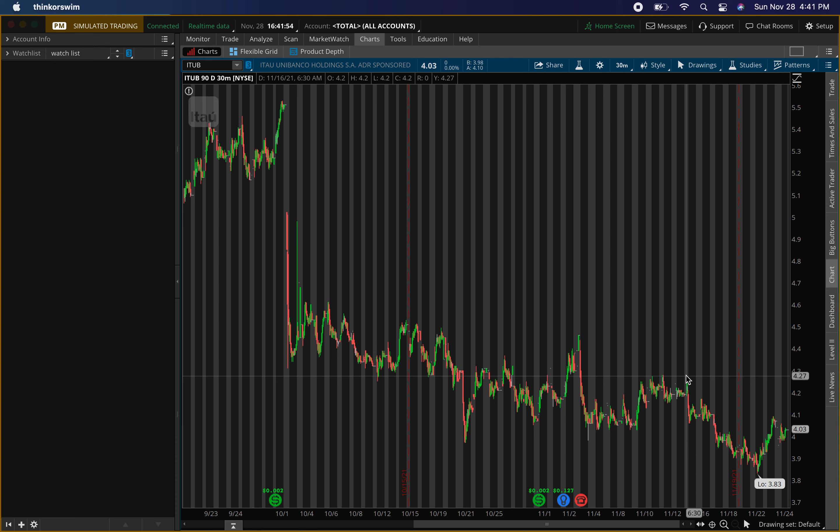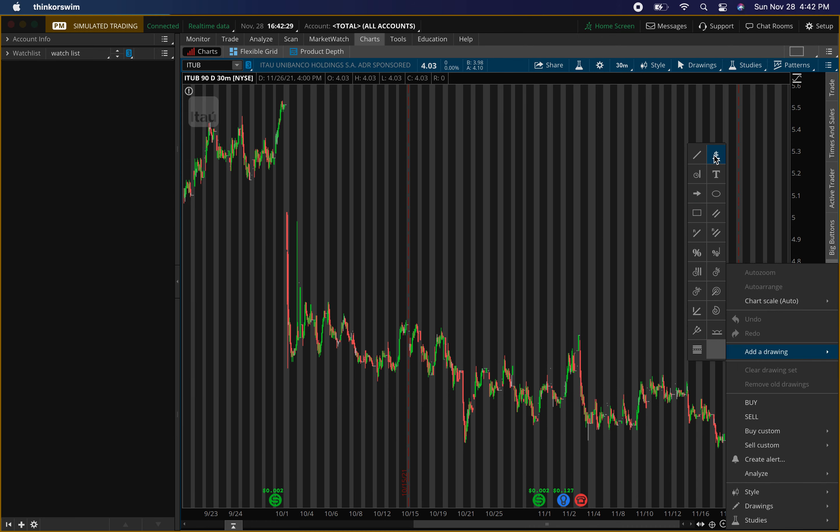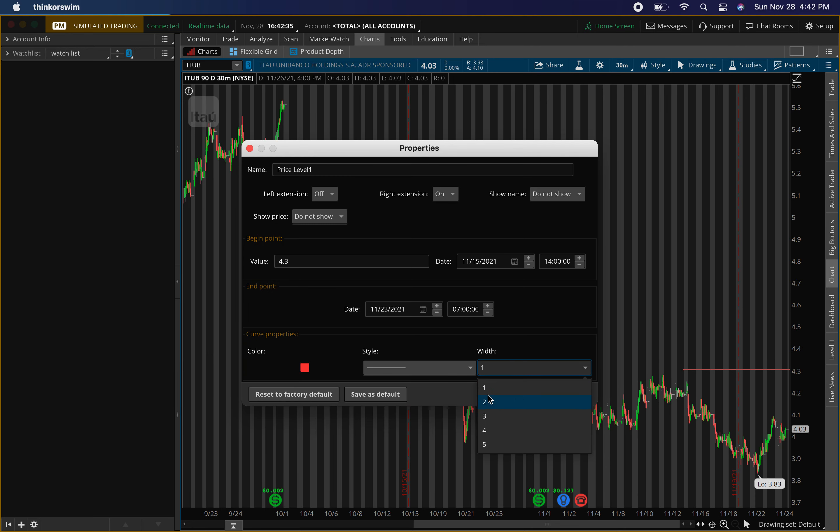The first penny stock I'll be talking about today is ITUB, ticker symbol I-T-U-B. It's been trading softer, but it presents a lot of scalp opportunities. I'm looking for a little pullback up into the resistance level where I'm looking to exit — about four dollars and thirty cents. I might even exit half the position there depending on what percentage we get.